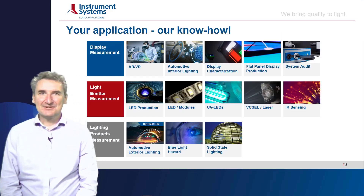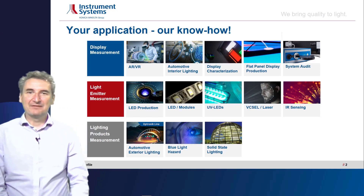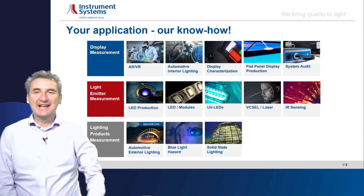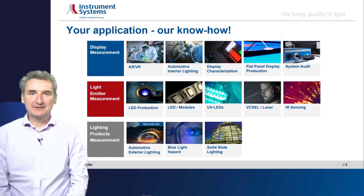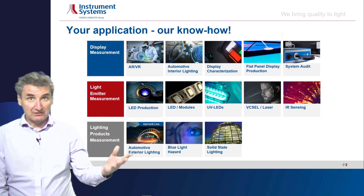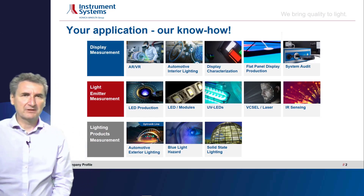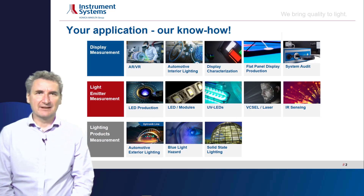Just a brief introduction to Instrument Systems. Instrument Systems is a display measurement and metrology company with different application areas: display measurement starting with AR and VR, automotive display characterization, flat panel, and so on. We are also really strong in LED measurement and metrology — LED production, wafer testing, LED modules, UV — and of course what we want to hear about today especially: pixel and infrared sensing, which is an important topic in augmented and virtual reality headsets.